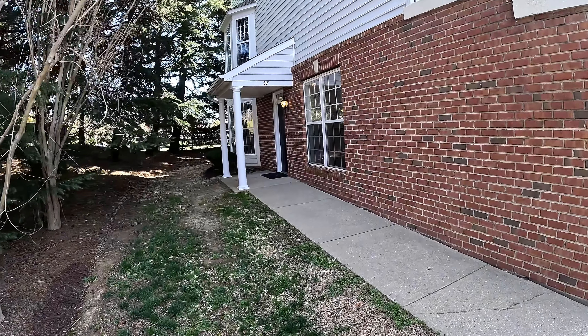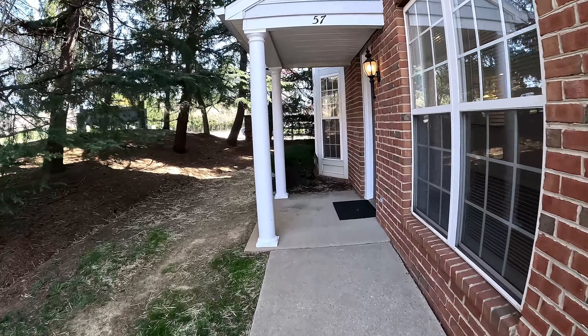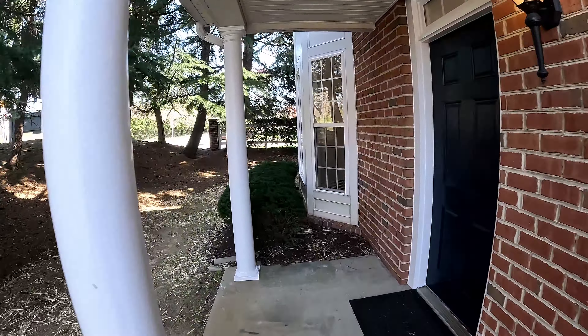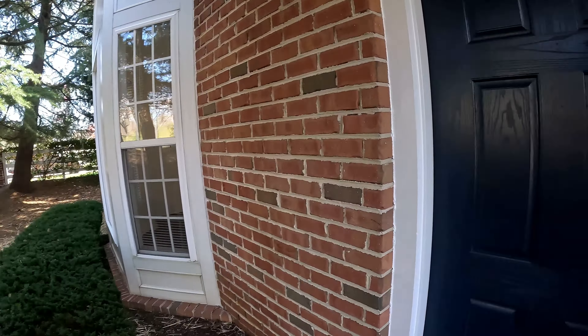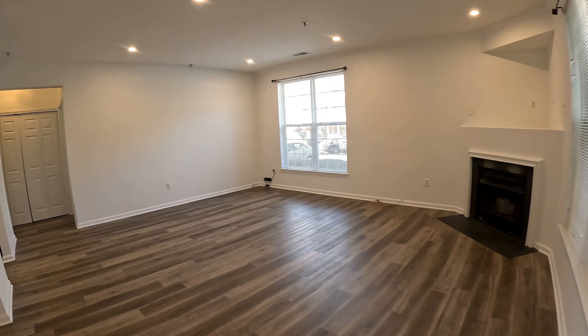Welcome. We're here at 57 Harbor Heights Drive, a fantastic end-unit condo with three bedrooms and two baths here in the Harbor Heights community of Minneapolis. Beautiful private side entrance as we walk up, and coming into the front door.